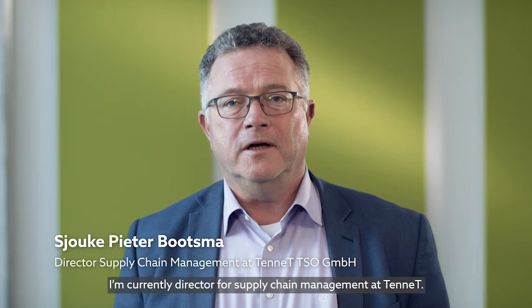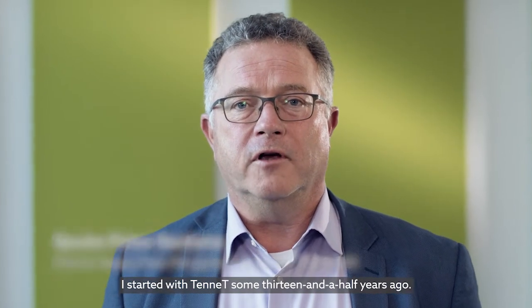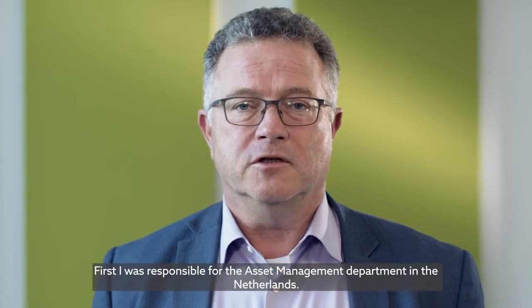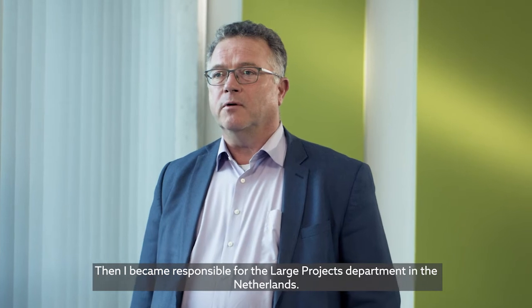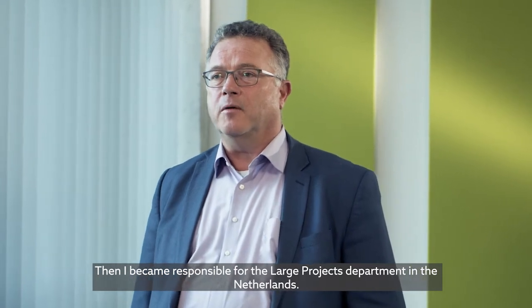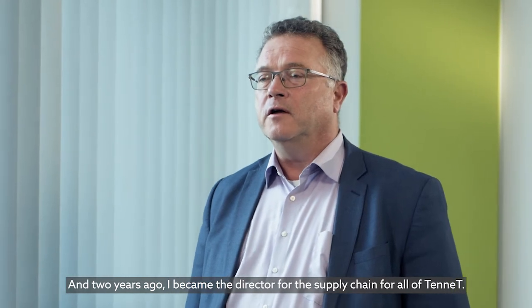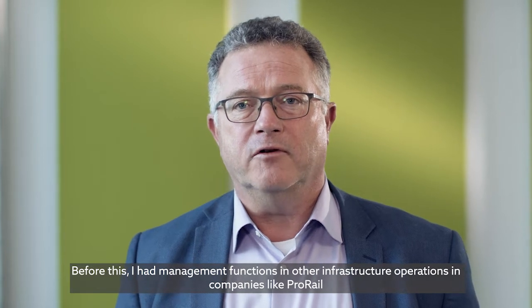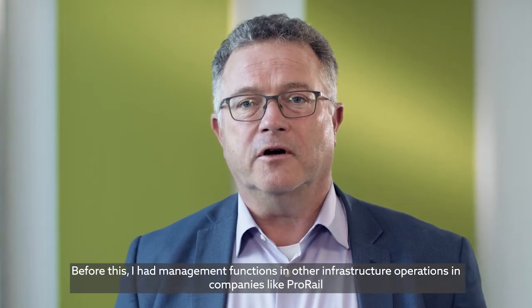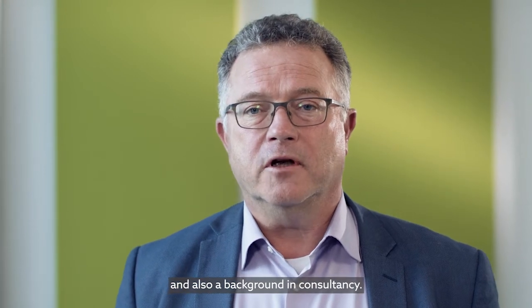I'm Sjauke Bootsma. I'm currently Director for Supply Chain Management at TenneT. I started with TenneT some 13 and a half years ago. First I was responsible for the asset management department in the Netherlands, then I became responsible for the large projects department in the Netherlands. And since two years I've become Director for the supply chain for the whole of TenneT. Before this I had management functions in other infrastructural operations companies like ProRail, and a background also in consultancy.